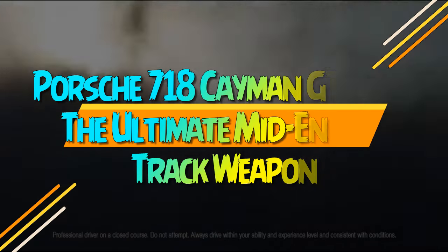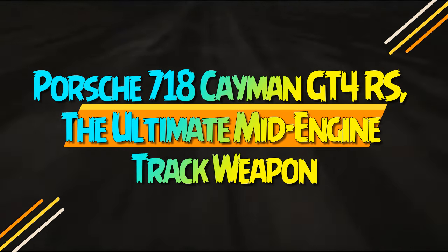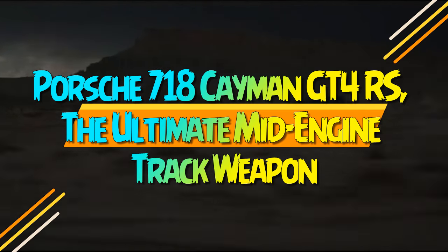Porsche 718 Cayman GT4 RS, the ultimate mid-engine track weapon. An orange dawn, a legendary track, and the ultimate Porsche 718 Cayman GT4 RS Manthey.